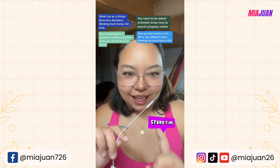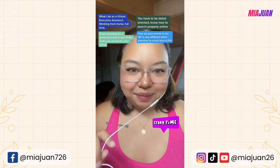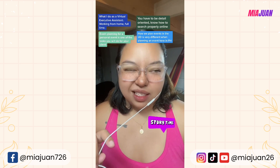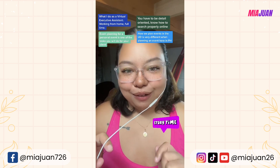Things and tasks that I do as a Virtual Executive Assistant here at Athena Executive Assistant. If you're interested and looking for work as a Virtual Executive Assistant and curious about what's involved, then this story time is for you, so keep watching.